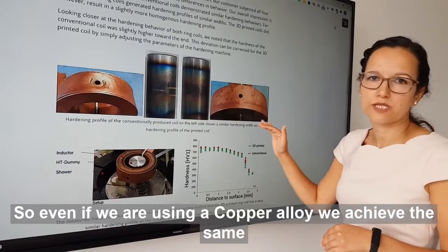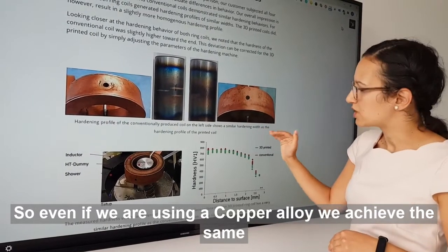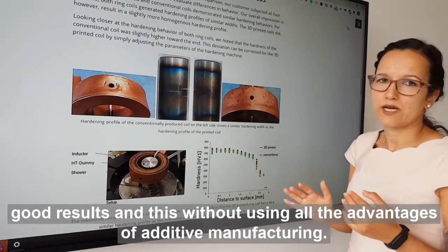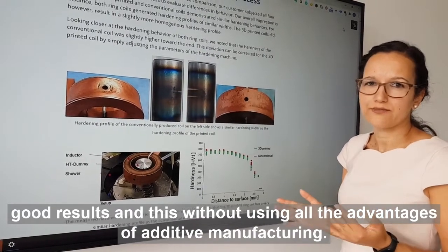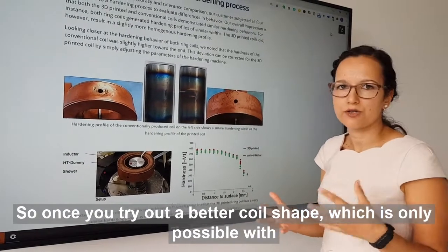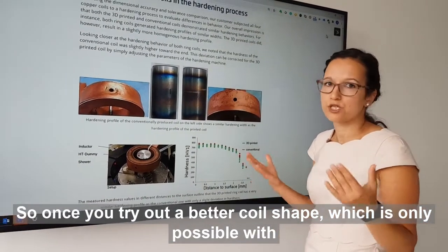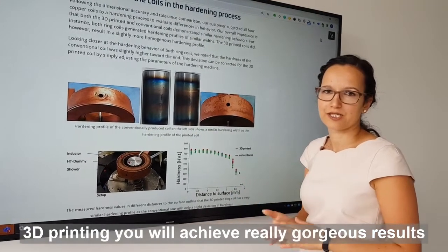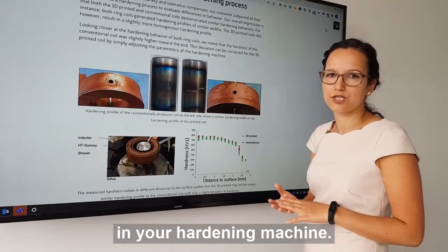So even if we are using a copper alloy, we achieve the same good results — and this without using all the advantages of additive manufacturing. So once you try out a better coil shape, which is only possible with 3D printing, you will achieve really gorgeous results in your hardening machine.